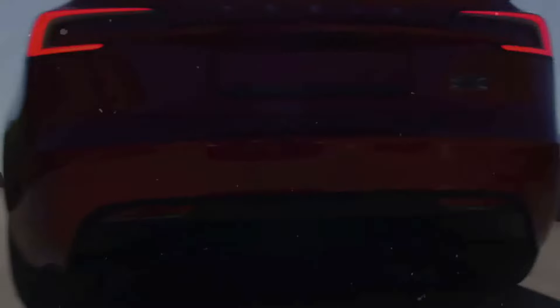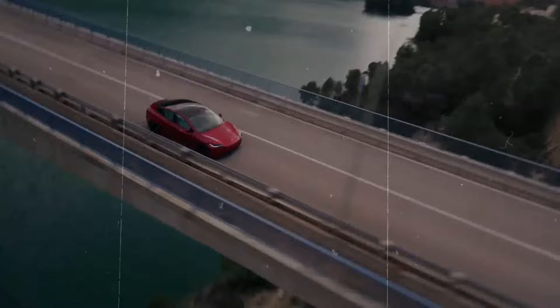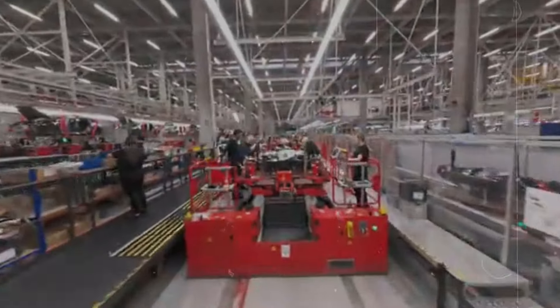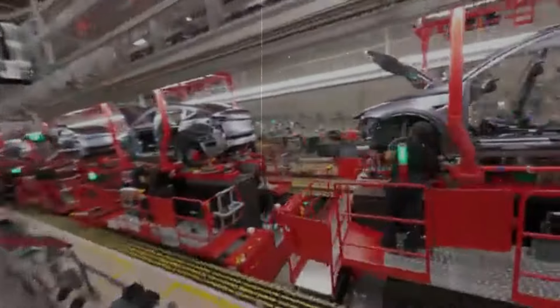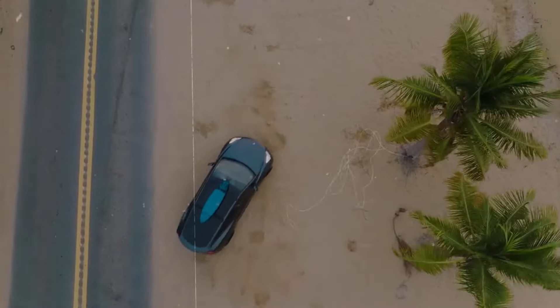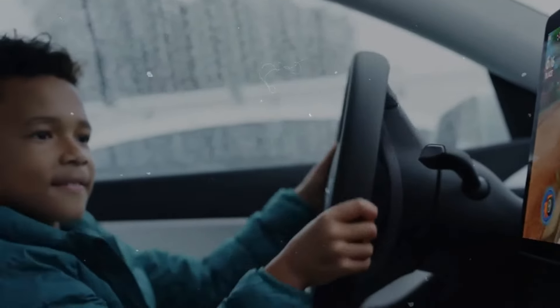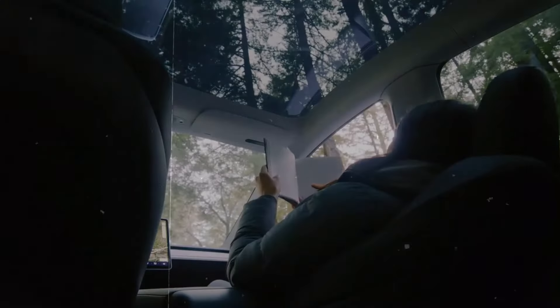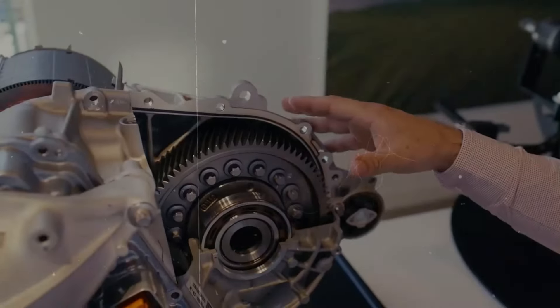Looking ahead, expectations remain high for both models, particularly as Tesla continues to innovate in battery technology and software. The upcoming introduction of 4,680 batteries is anticipated to bring major enhancements in range, faster charging, and longer battery life, benefiting both the Model Y and Model 3. Additionally, over-the-air software updates will continue to improve the user experience, introducing new driver assistance features and potentially even full self-driving capabilities.